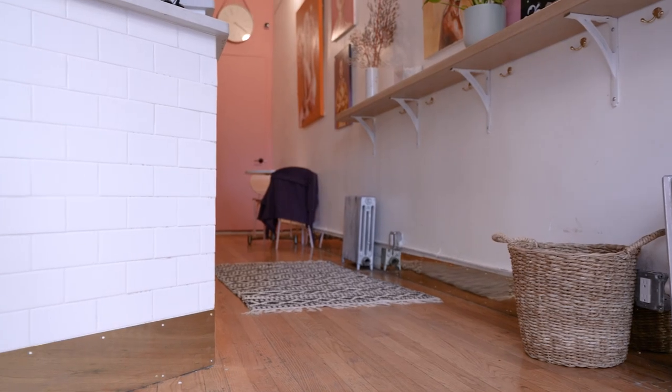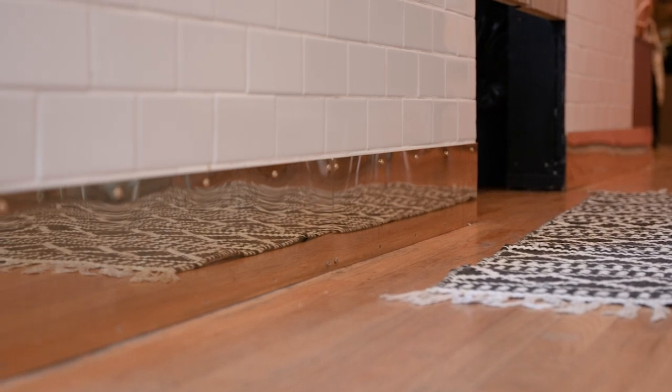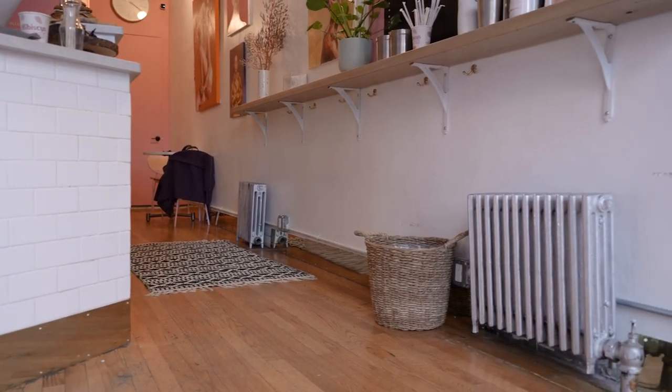We used a classic subway tile in the front here. Since it is a commercial space, we needed everything to be durable, and subway tile is perfect for that. At the bottom we have an elevated way of handling the baseboard — we got some brass baseboards and put them throughout the entire cafe.